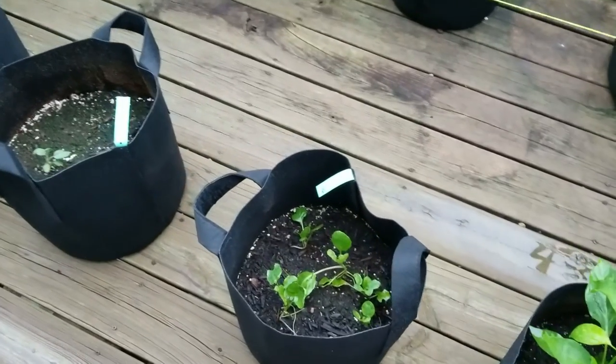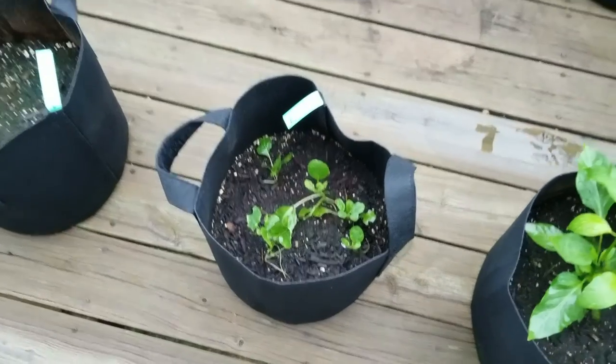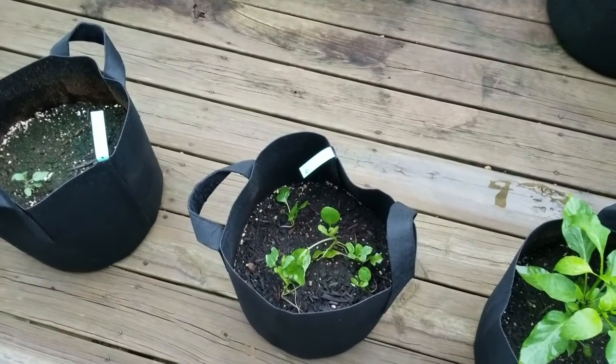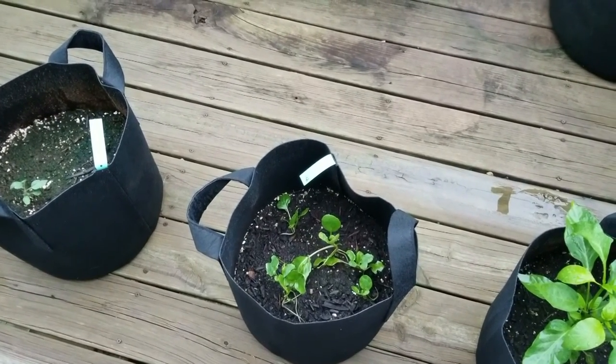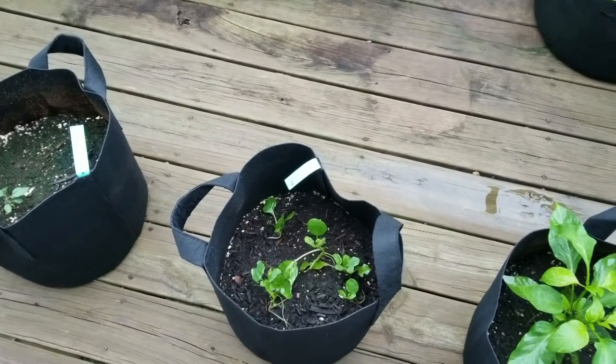The brussels sprouts are still trying to hang in there. I don't know if they're actually going to produce this year after being eaten up by bugs so badly, but I'm surprised they survived. I'll just let them do whatever they're going to do and we'll figure it out next year.